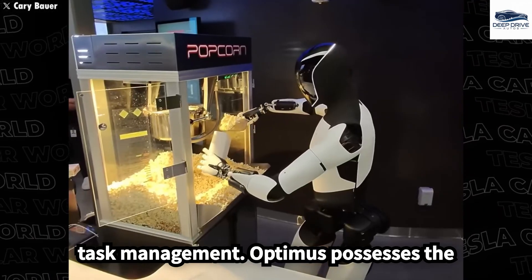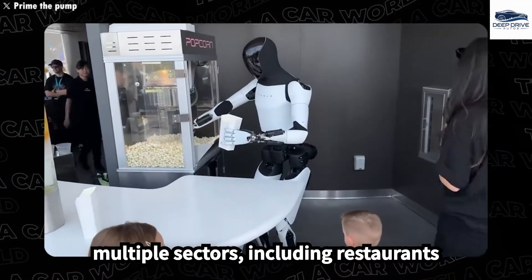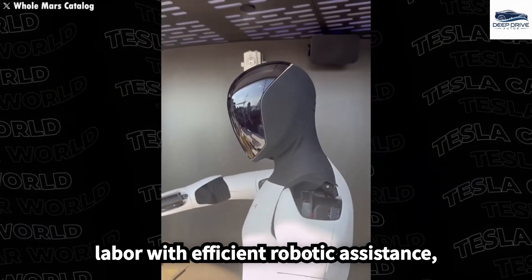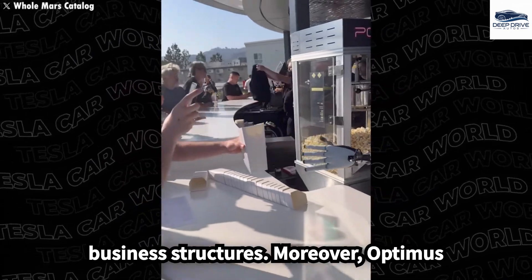Optimus possesses the potential to significantly curtail labor costs while enhancing productivity across multiple sectors, including restaurants and factories. By substituting human labor with efficient robotic assistance, it may fundamentally alter traditional business structures.